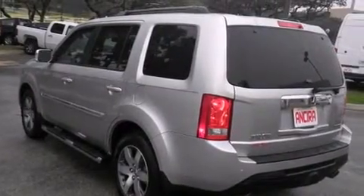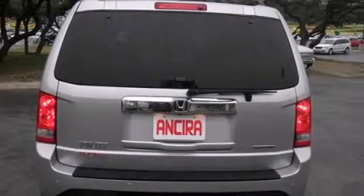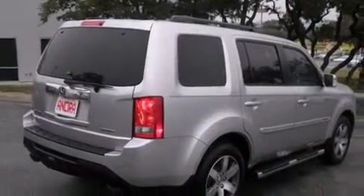Leather seats. Memory settings for the seat's positions, so you can recall your favorite alignments with the push of one button. A heated driver's seat. Air conditioning with automatic climate control. Cruise control.